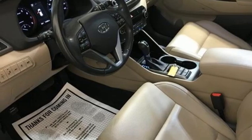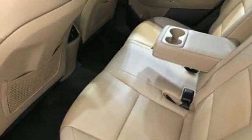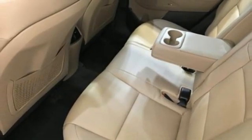Doors and push button start proximity key. Streaming audio. Hands-free lift gate. Wireless phone connectivity. And auto shift manual transmission.